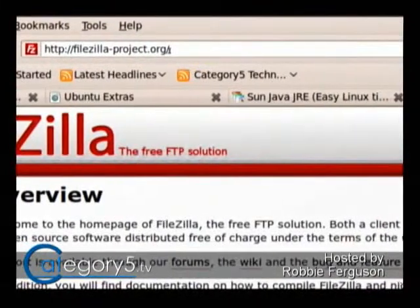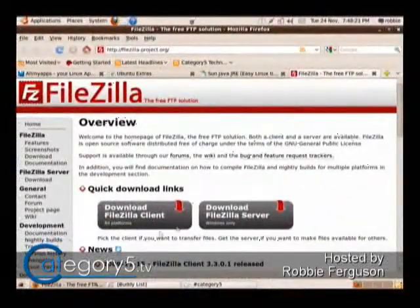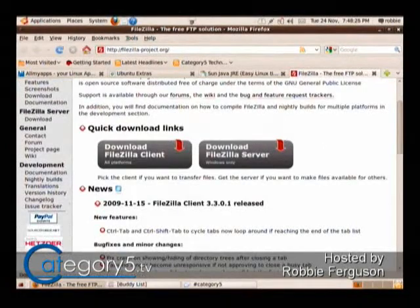FileZilla-project.org is where you can find the download for the client and download for the server. The server edition is only available for Windows, but the client works on anything — Mac, Linux, Windows. If you are using Linux for the server, you can install ProFTPD or something like that. That's FTP — File Transfer Protocol — and it's going to give you a direct connection back and forth to be able to send files.